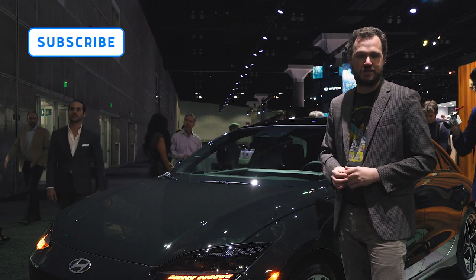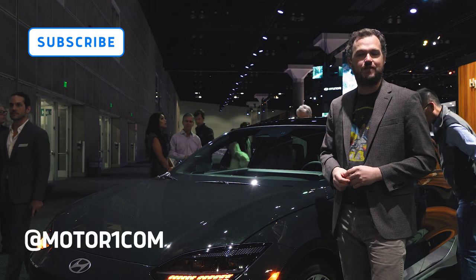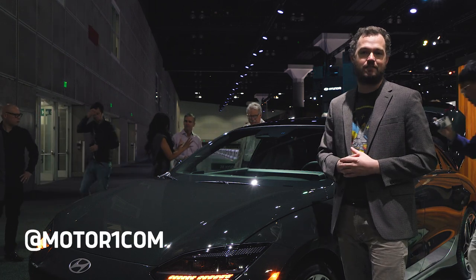I'm really excited to dig in and look a little bit closer at this thing. But before we do that, please be sure to subscribe to the MotorOne YouTube channel and find us on all of your favorite social media using the handle at MotorOne.com.